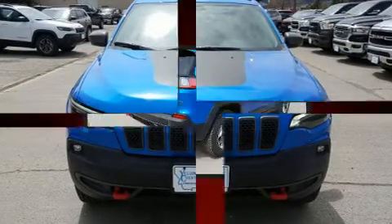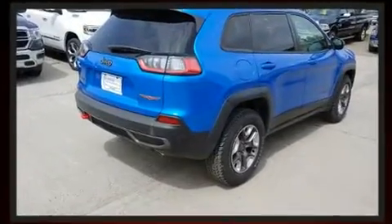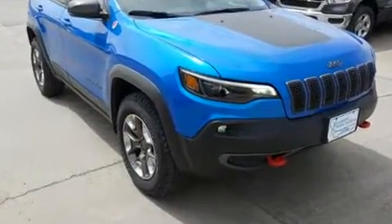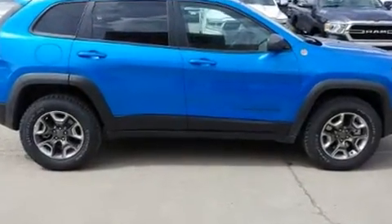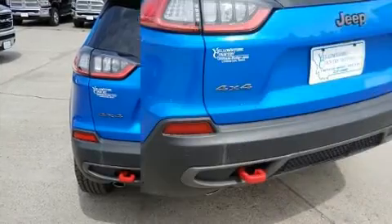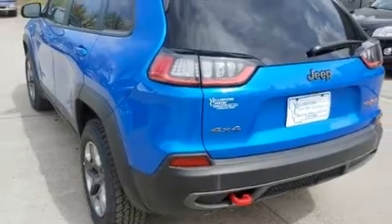Jeep also prioritized safety and security with features such as dual front impact airbags, front and rear side impact airbags, traction control, brake assist, anti-whiplash front head restraints, ignition disabling, and four-wheel disc brakes with ABS. With electronic stability control supplementing mechanical systems, you'll maintain precise command of the roadway.